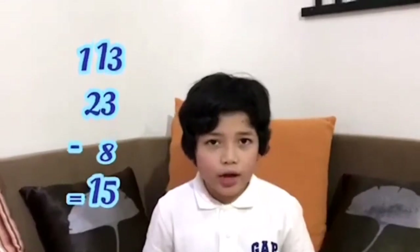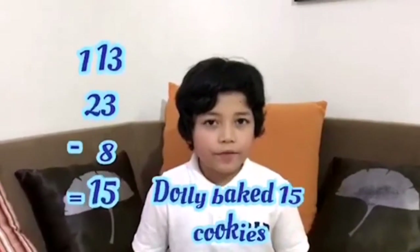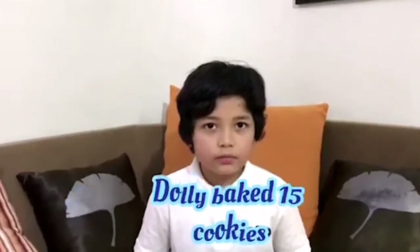Now, 2 will equal to 1. 13 minus 8 equals 5. And we're gonna bring down 1. Dolly baked 15 cookies. Thank you!